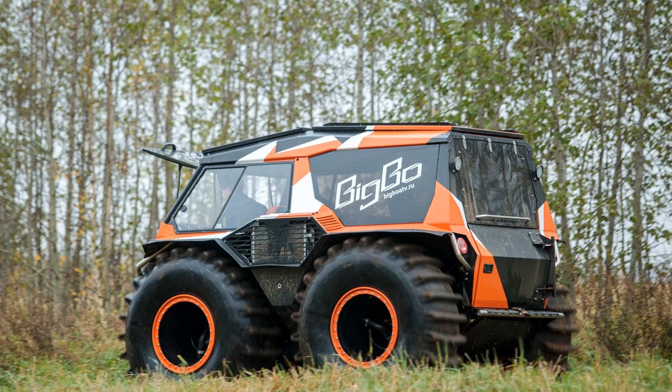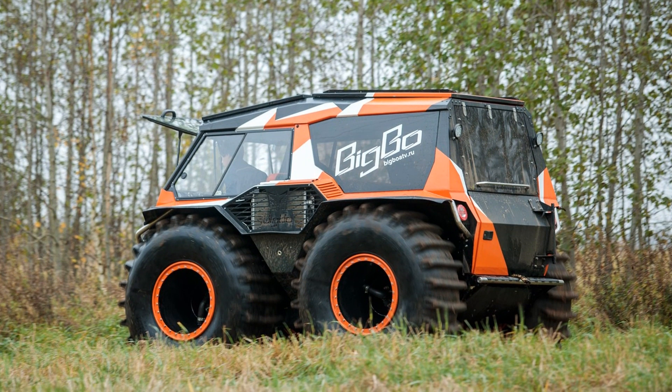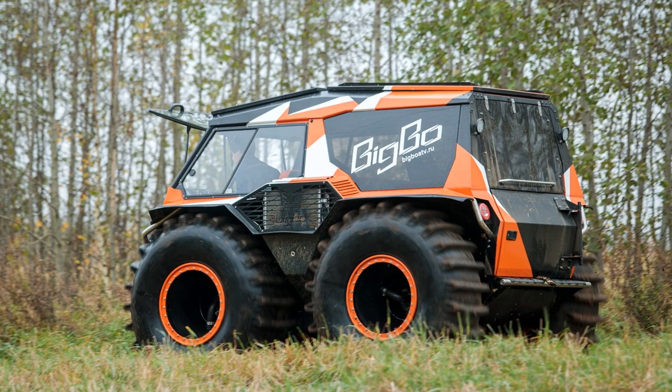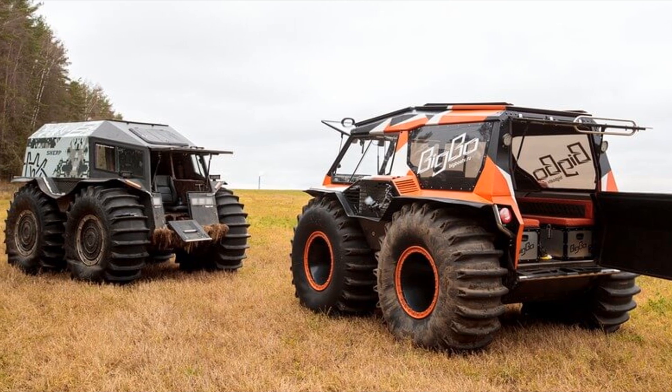Big Bo has a mid-engine layout. The power of the diesel engine is 128 horsepower, which together with a six-speed automatic transmission allows you to accelerate to 80 kilometers per hour — the best indicator among such all-terrain vehicles.